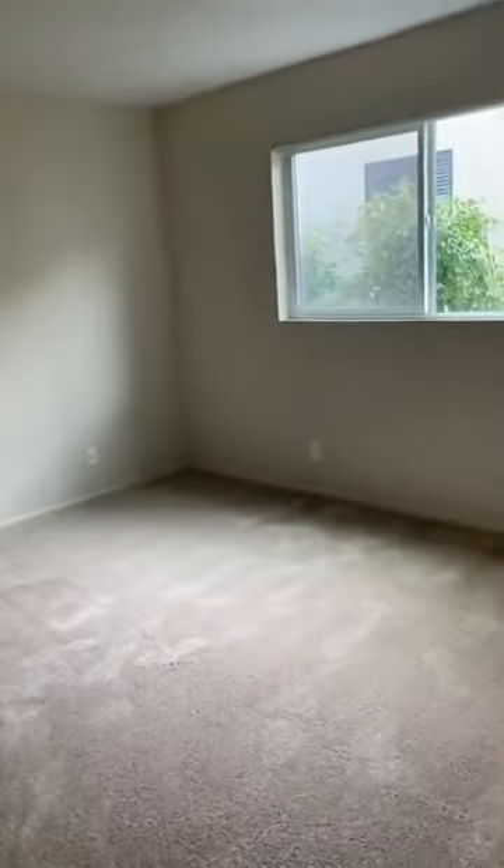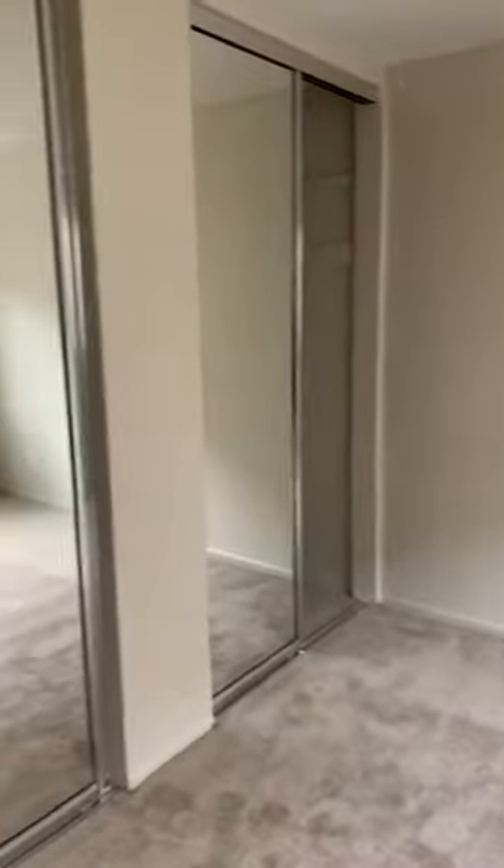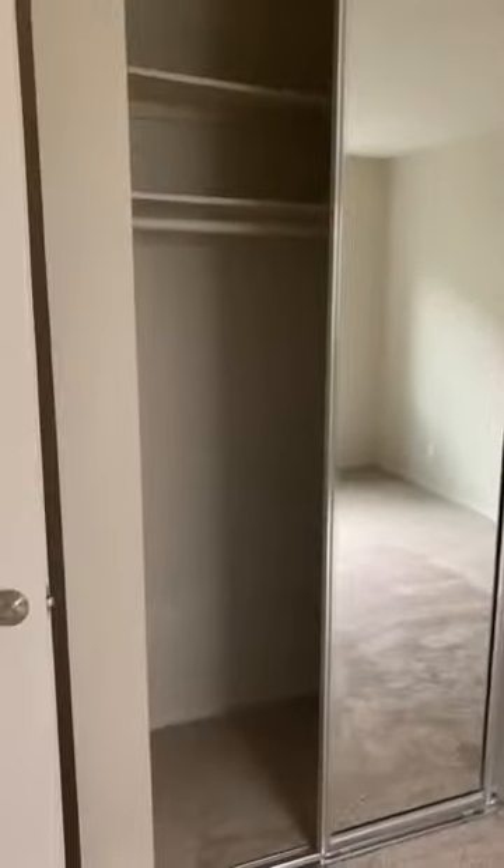Here we have our bedroom space. And look at this massive closet — it literally takes up an entire wall of the room, so you'll have plenty of closet space. You also have an additional hallway closet right across from the bedroom.